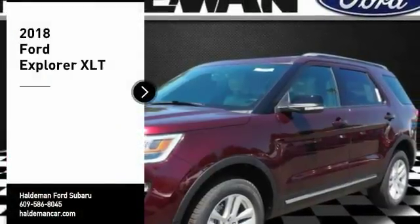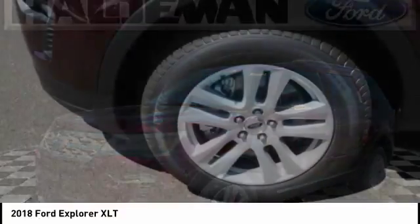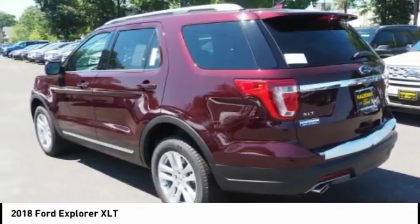Take a ride in the 2018 Explorer. You've got a lot of capabilities to call on in a Ford Explorer. Don't underestimate your choices. Here are some of this vehicle's great options.